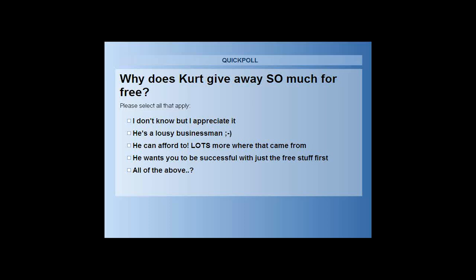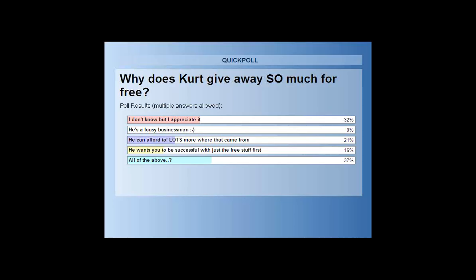37% say all of the above when asked why Kurt gives away so much for free. Folks do appreciate it — people have written in with success stories, and some have even paid for themselves using things shown on the free webinars, like a fellow from New York who made $900. If you give away things, people understand that what you have has value, and there's lots more in the blueprint.